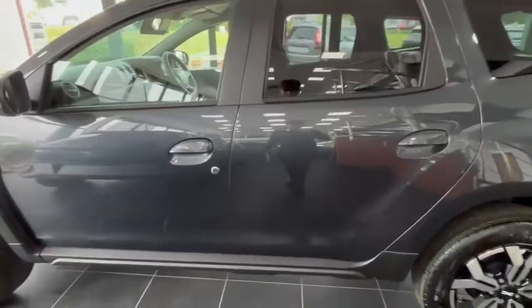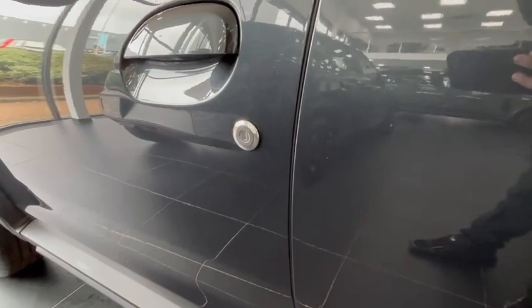This vehicle is a manual and runs on petrol. There is also a secondary lock to increase safety.